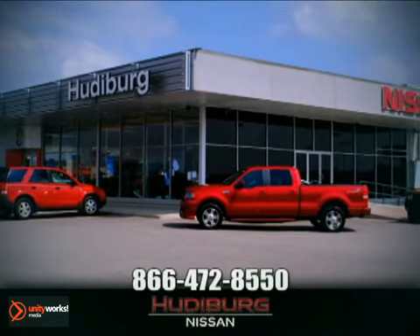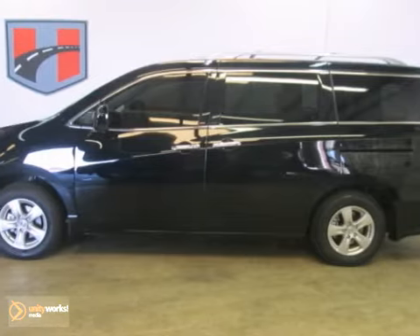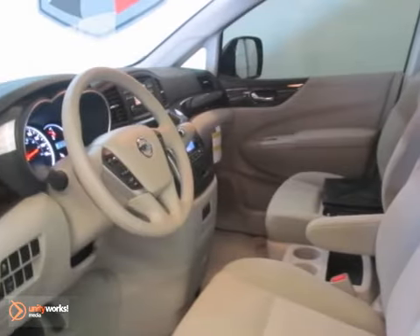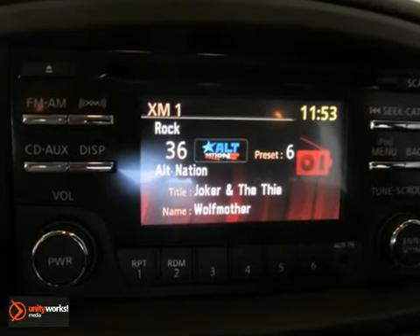At Hewdeburg Nissan, we'll give you more. Come on in and take a look at this outstanding 2012 Nissan Quest SV. This van is very nicely equipped, and the quality of this great Quest is sure to make it a favorite among our more educated buyers.